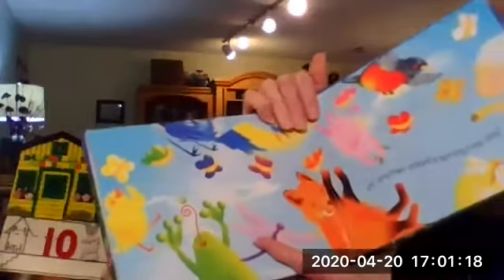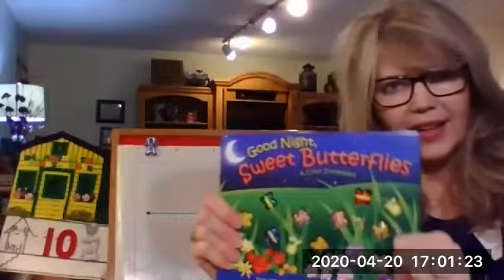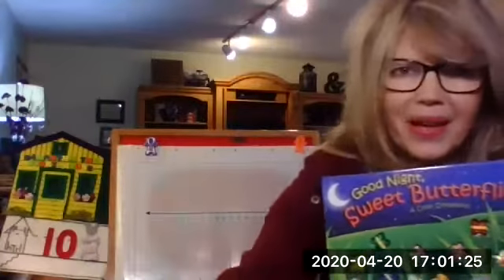So that is a lovely book for counting in colors. I hope you enjoyed it, and I'll see you next time. Bye bye.